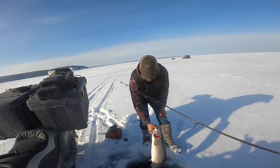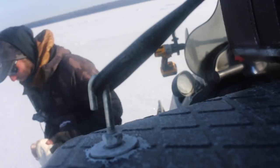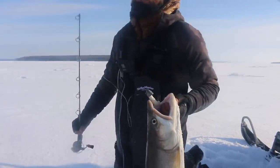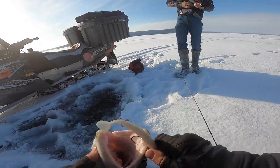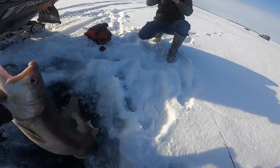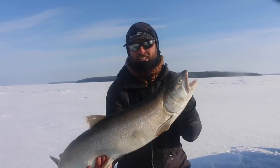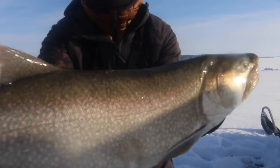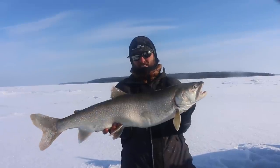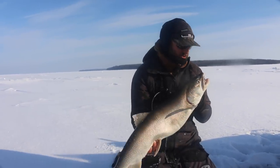Oh he ain't too bad, is he? There we go! He surprisingly did not fight super incredibly hard. You know, he made a couple big runs. Look at that white swimbait. Beautiful lake trout to kind of get things rocking and rolling this morning — hopefully that's just the start. How long is that fish? 34, 35 inches right there. Nice and fat though. Nothing better you could be doing through the ice than that right there. Let's take a quick picture for a thumbnail and we'll let him go.